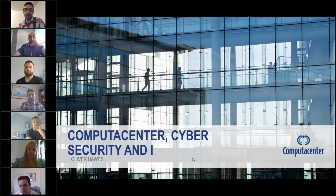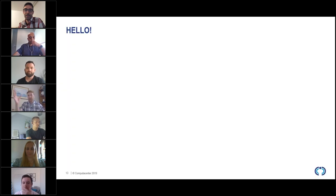Those are all the questions we have for Sylvain today, so we really appreciate you joining us this afternoon. We'll now focus on Ollie, who's going to start talking to us about the cybersecurity elements within Computer Centre.